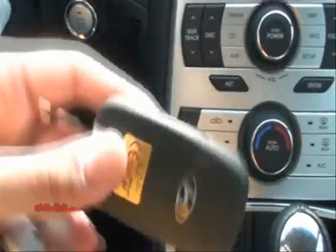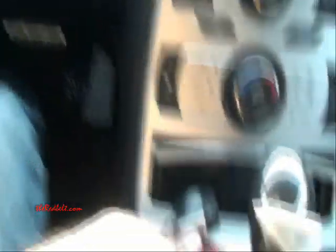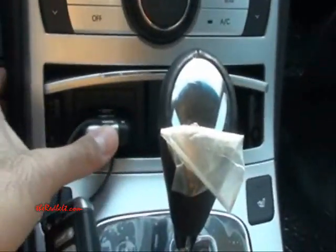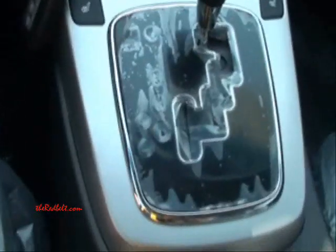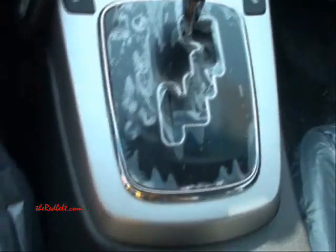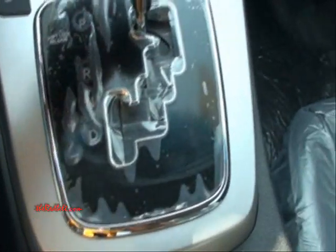It has an engine start button and these are the keys. It looks very much like a Lexus, and there's a place where you could secure the key. It has six sequential gears and the interior is black.